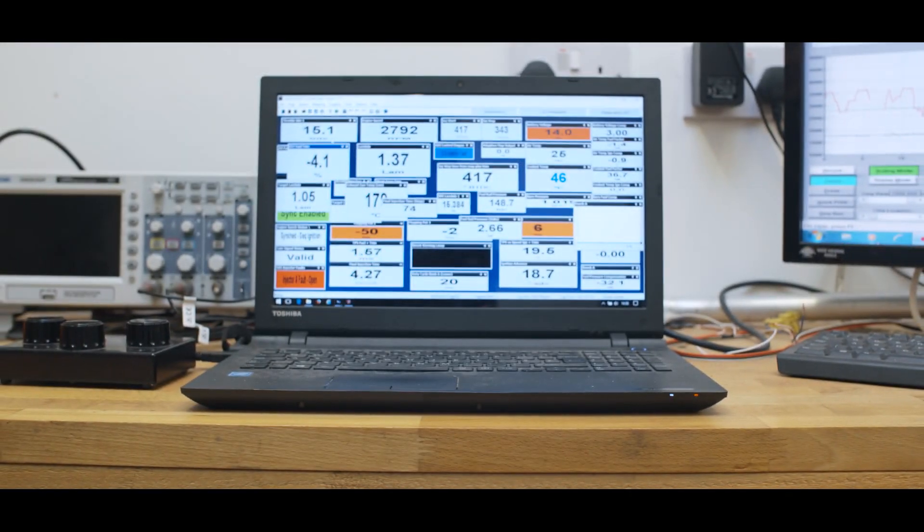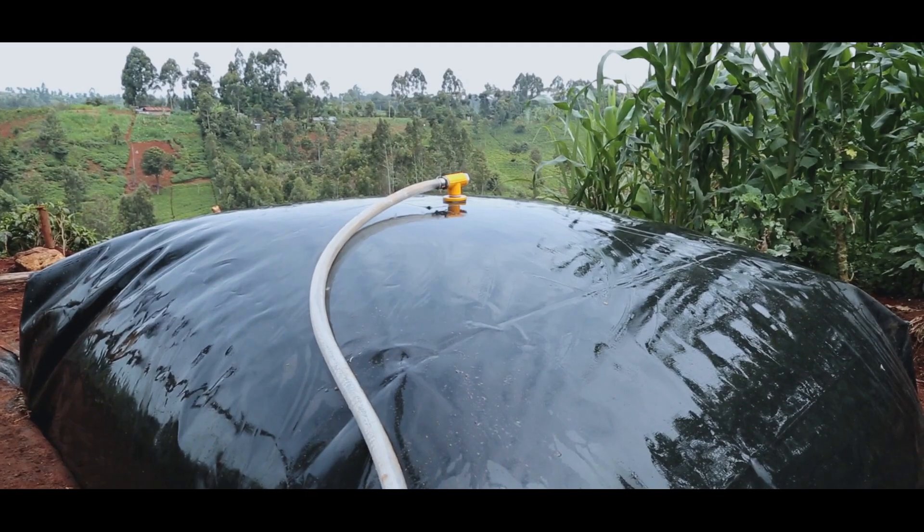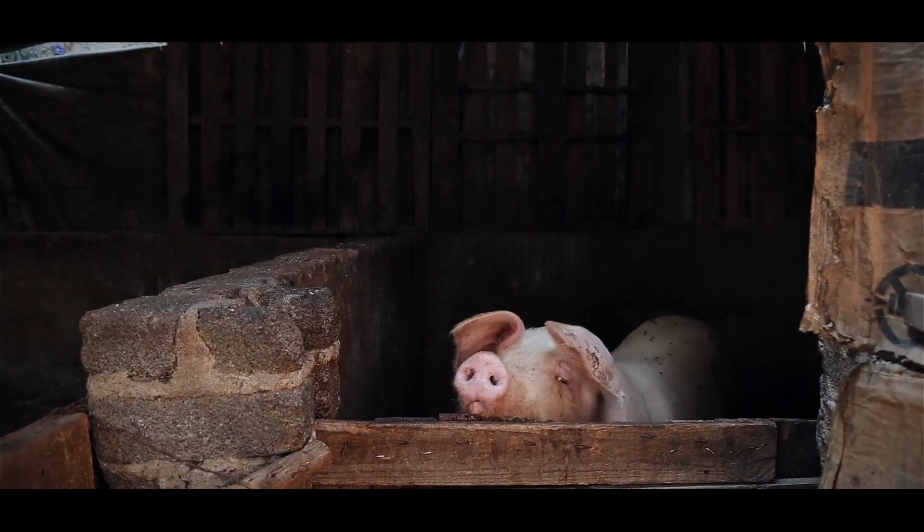The Energy Catalyst funding has been absolutely instrumental to the whole success of our Pulsar technology, and in particular a new project that allows us to take our technology into Kenya.